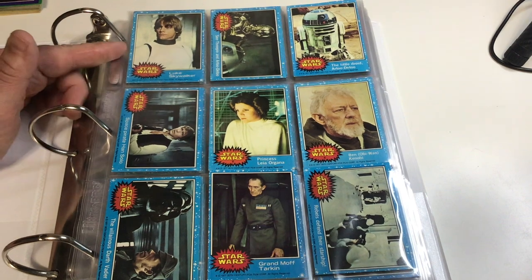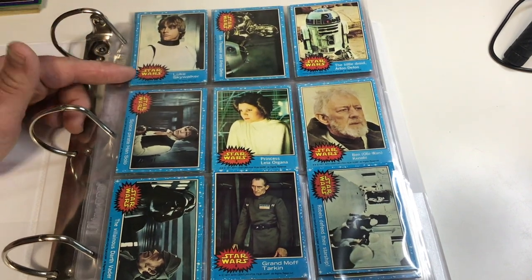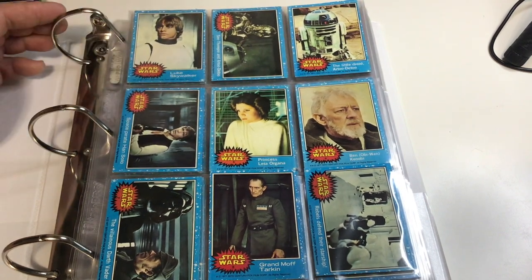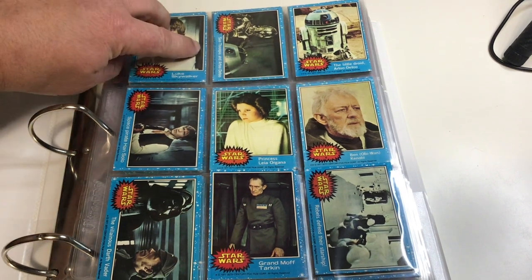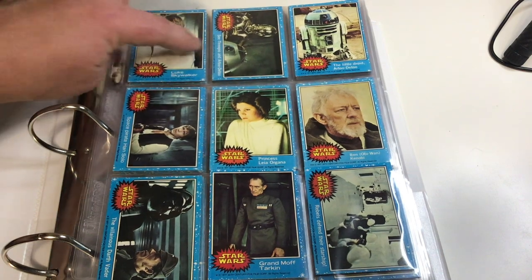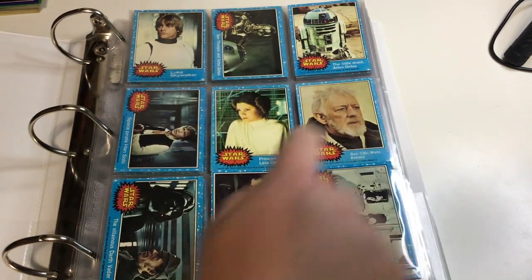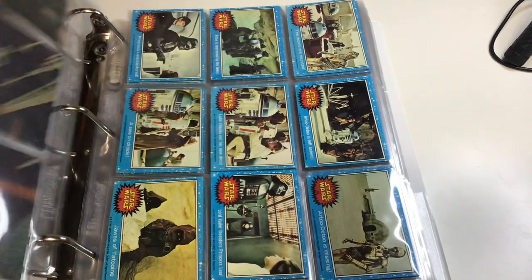So this Luke number one in a PSA 10 — that's one of the grading companies — goes for several thousand. I don't think this is close to a 10, probably a 7 or an 8. The borders here aren't quite even, which is one of the huge things. But you've got your Luke, your R2, Han, Leia, Obi-Wan, Grand Moff Tarkin. It's just beautiful.